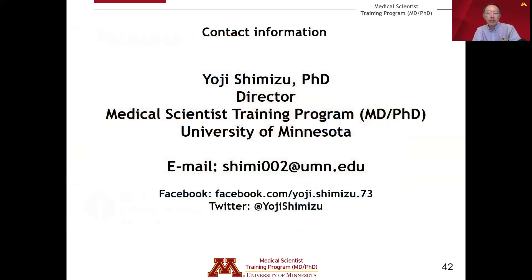Please contact me by email if you have any questions about our program, about MD-PhD training in general, or about the admissions process, or you can contact me through social media. Thank you for listening to this presentation. We wish you the best of luck and hope that you will explore opportunities for pursuing a career as a physician scientist at the University of Minnesota.